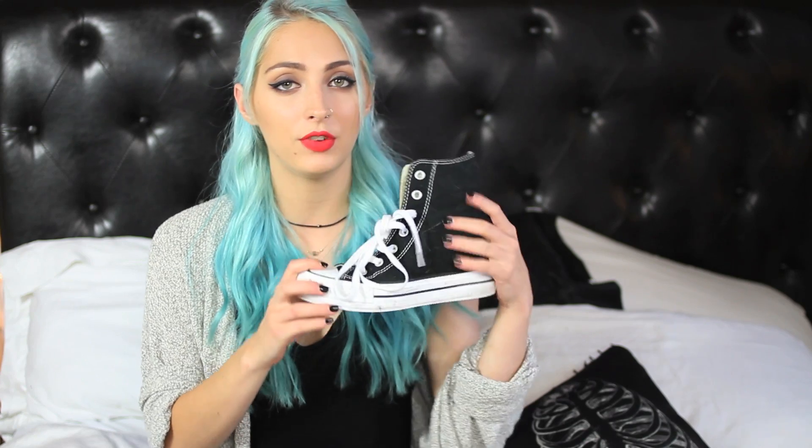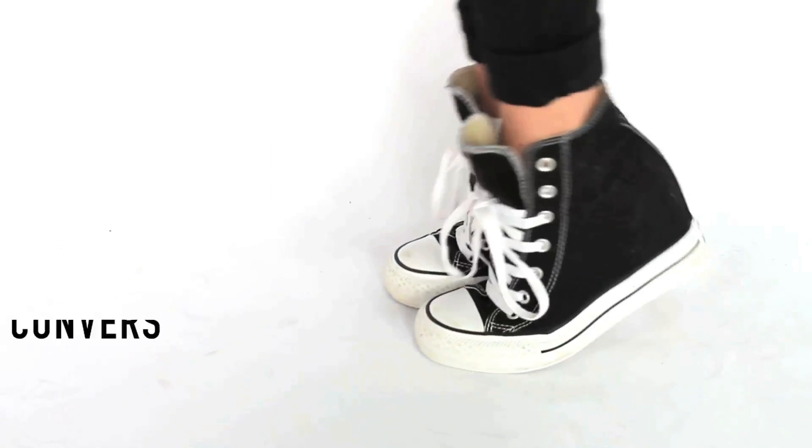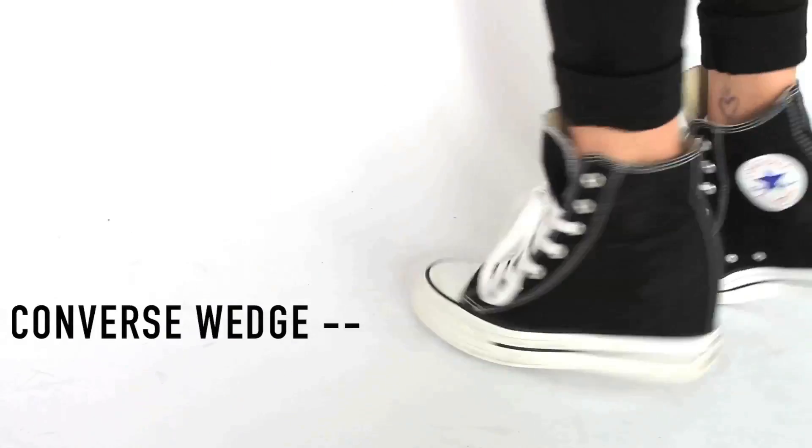They are Converse but they're wedged — this part right here is kind of platformed inside. Really comfortable. I've been wearing these all the time. They also come in white and all black, at least the store I was in. I went with the basic one. If you want to see these on, I'll just import a clip for you guys.